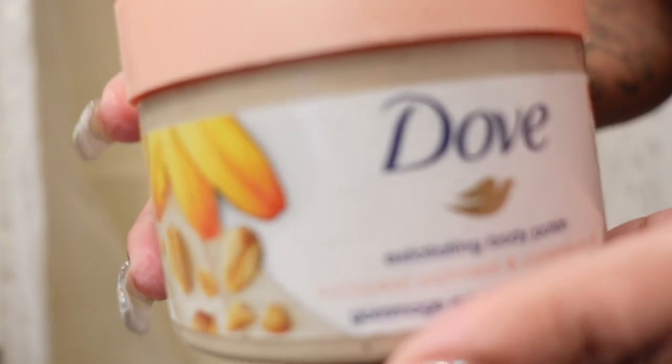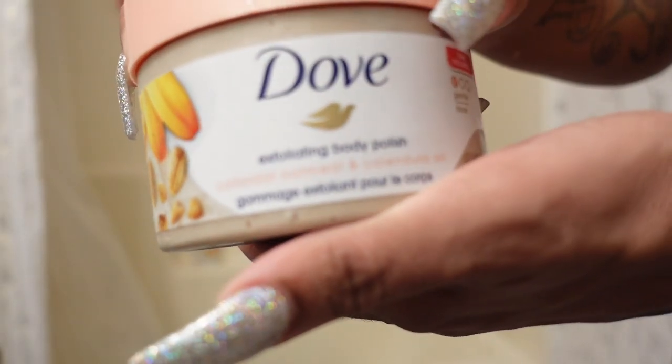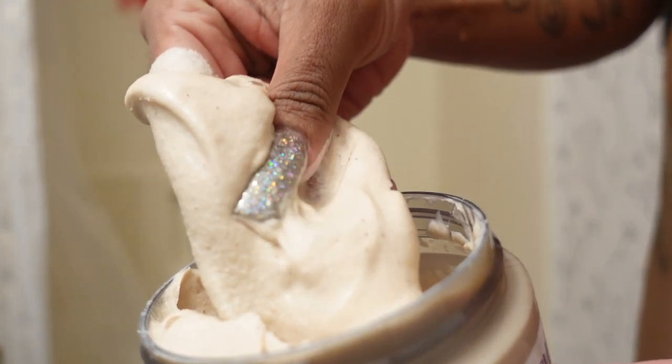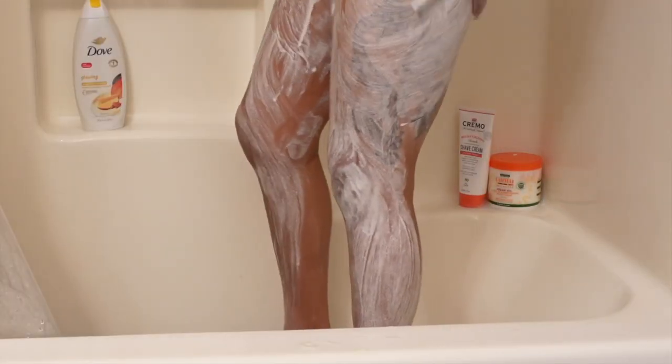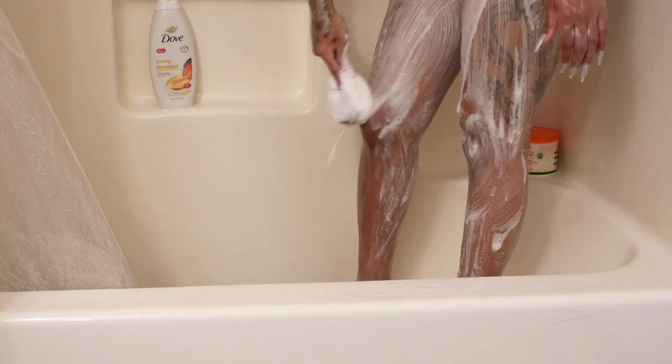I thought it would be cute to keep this mango theme going, so today I'm also using the Dove Crushed Almond and Mango Butter Exfoliating Body Polish. It smells so good — it's so creamy and rich. It provides exfoliation to buff away dull skin, it's filled with juicy mango and creamy almond scent, and it provides instant skin softness and lasting smoothness. After just shaving, I used a little bit and the coverage was incredible — my skin is so smooth.